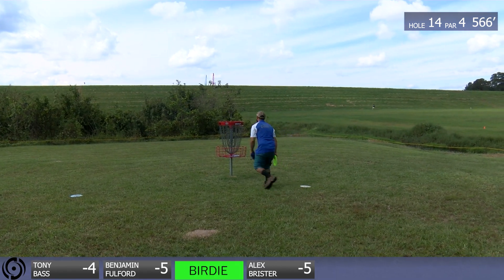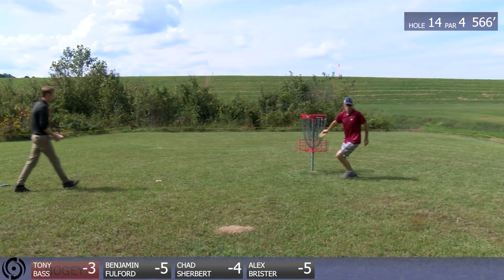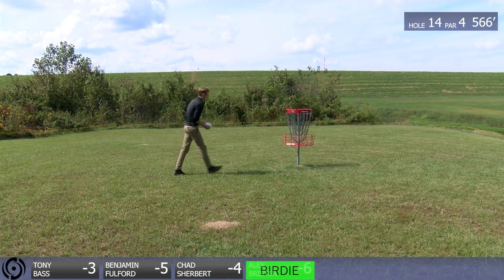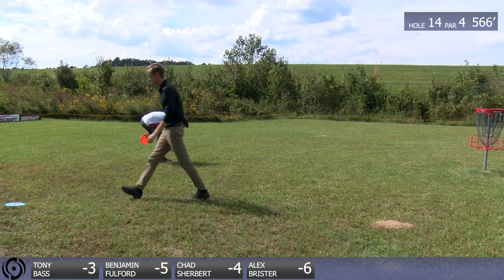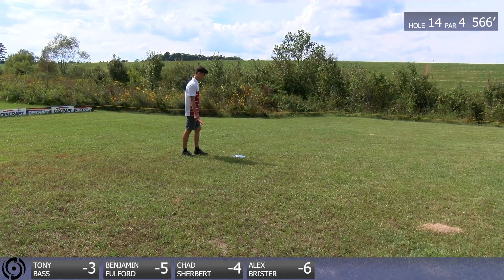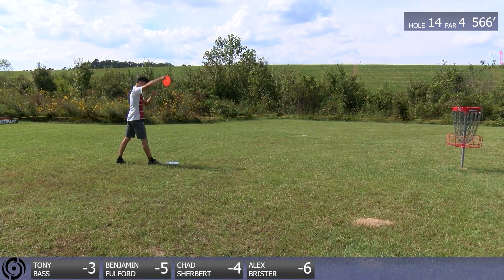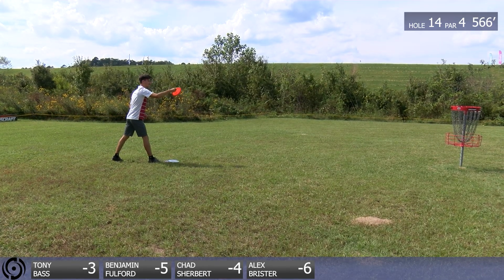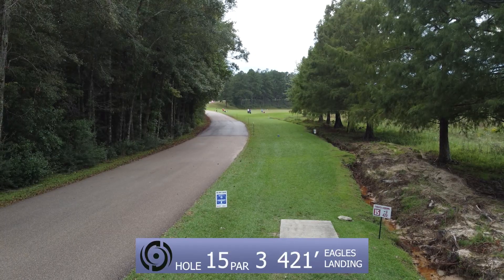There we go, Chad — getting the birdie. The turbo for the bogey, unfortunately. Turbogie! You see what I did there? Turbogie shirt's coming soon. Or you could be going for a turkey and then get a bogey. They're dropping this Thanksgiving at a Walmart near you — any dollar store, Costco near you, you can get the turbogie.